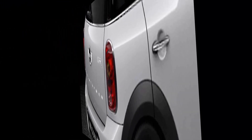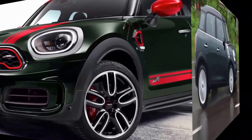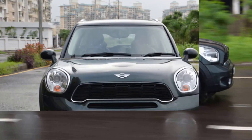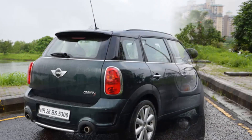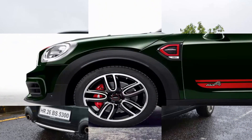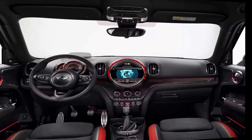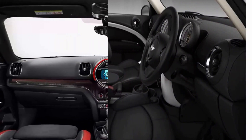The Mini John Cooper Works Countryman with 228 hp is the most powerful and is combined with the standard all-wheel drive system. With a 0-60 mph time of 6.2 seconds with either the standard 6-speed manual transmission or optional 8-speed Steptronic Sport Automatic Transmission, the JCW version is 0.8-0.9 seconds quicker than the Mini Cooper S Countryman. Also included are 18-inch John Cooper Works light alloy wheels, a Brembo sports brake system, special body features to optimize aerodynamic properties and cooling air intake, as well as a model-specific cockpit with John Cooper Works sports seats.